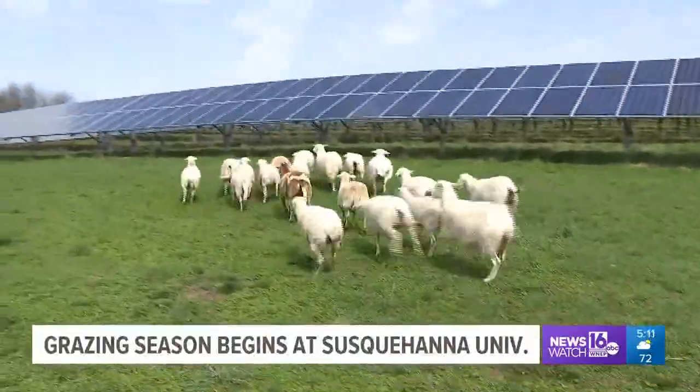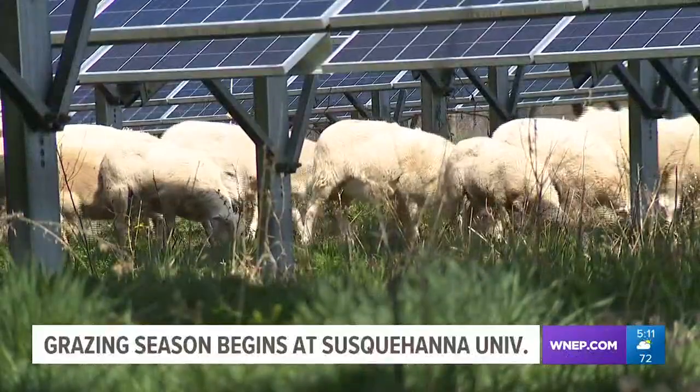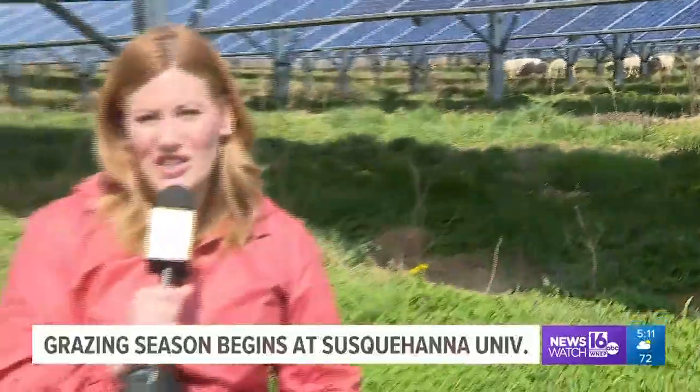If you look at all the jobs that a sheep can have, this is number one. The partnership is a win-win for everyone. We're eliminating the need for lawn mowing, which cuts down or eliminates fossil fuels that need to be used on this property. At the same time, the sheep also fertilize our soil. When you use a lawn mower, it just cuts the grass short, but the sheep actually improve the soil's health while they do the job.